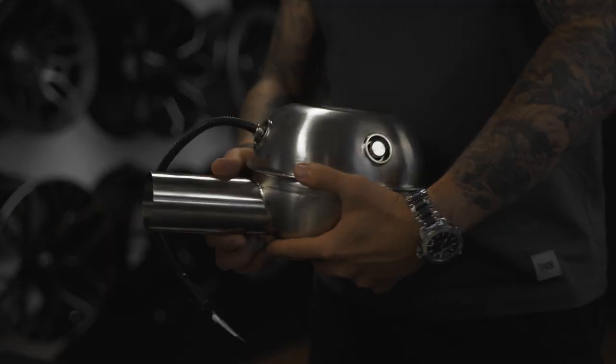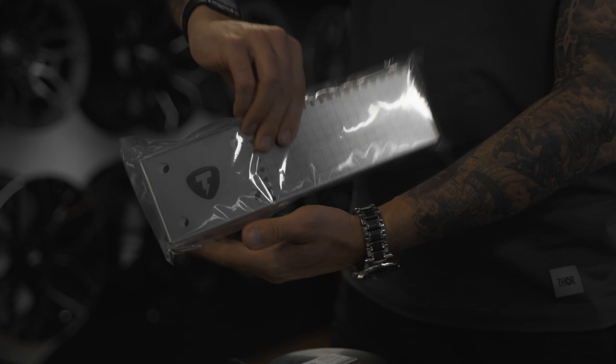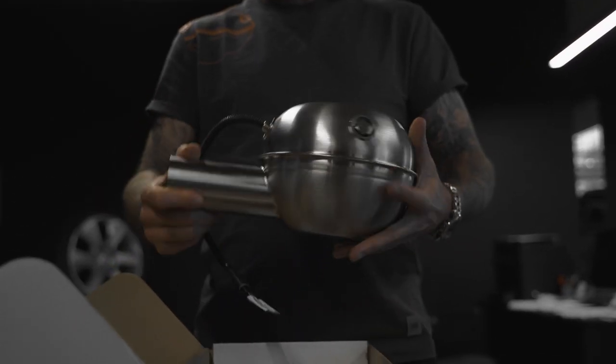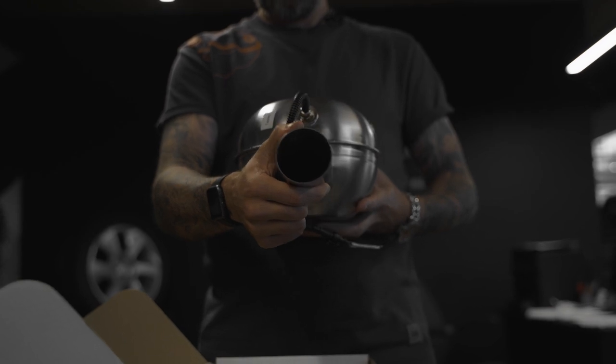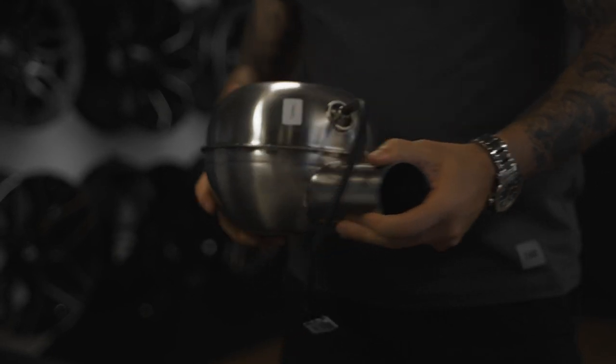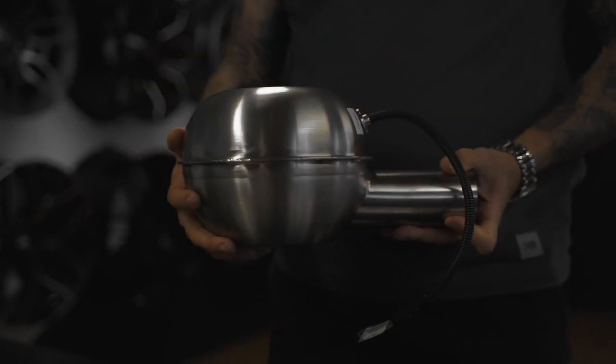The system consists of a control unit, a sound generator, wiring and mounting elements. The sound generator's body is made of stainless steel and is designed to produce the most realistic sound and to avoid dirt and moisture getting inside. There is a powerful speaker inside, specially designed for the Thor Electronic Exhaust System.